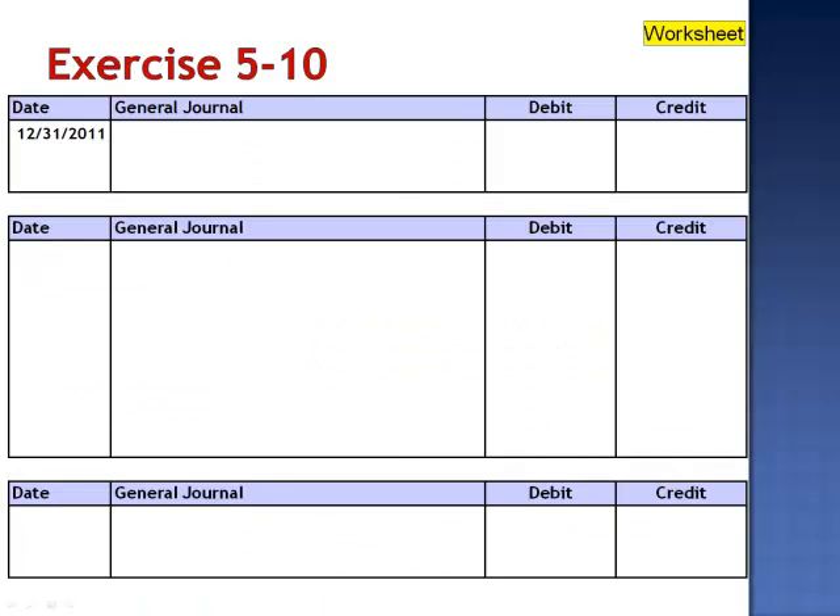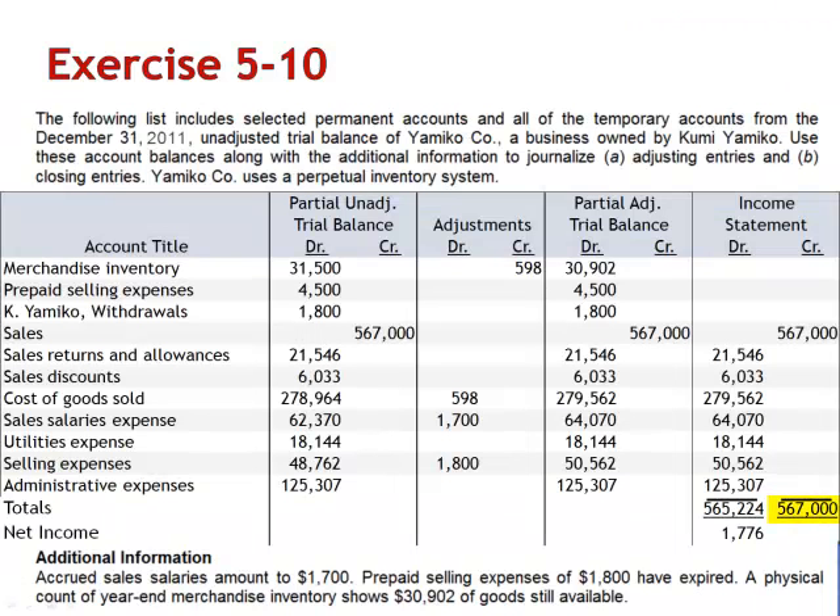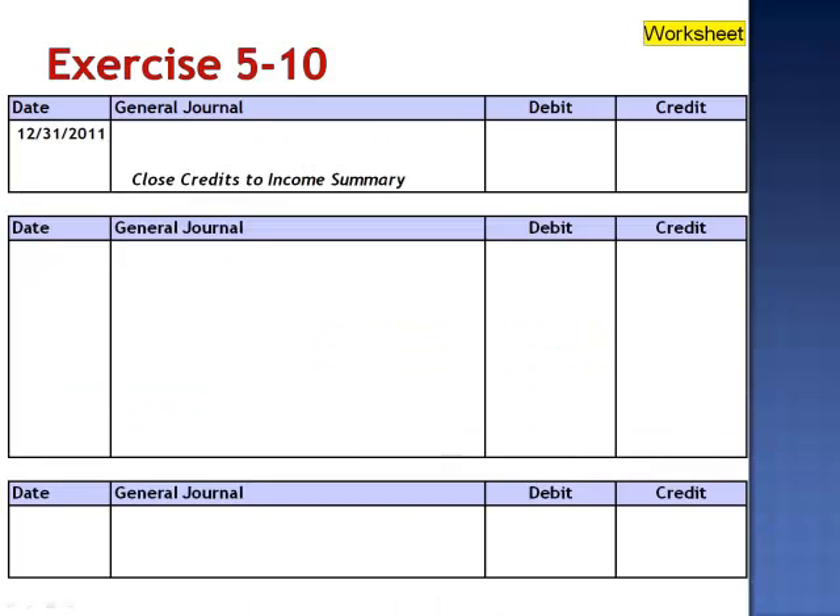The first closing entry closes the revenues to income summary. Looking at our worksheet, we have total credits to the income statement equal to $567,000. Debit sales and credit income summary.